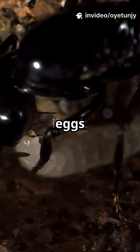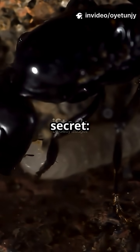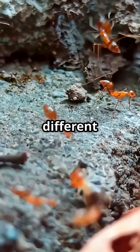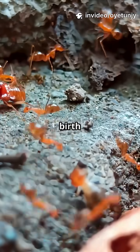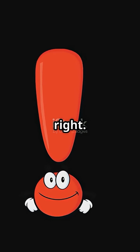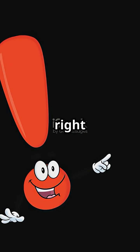She doesn't just lay eggs for her own species. This queen has a secret: her nest is a birthplace for more than one kind of ant. She can actually give birth to ants from a completely different species, called mesostructor. It's as if a cat could give birth to kittens and puppies at the same time — unthinkable, right? But this isn't a science fiction plot. It's real, and it's happening right now in the wild.